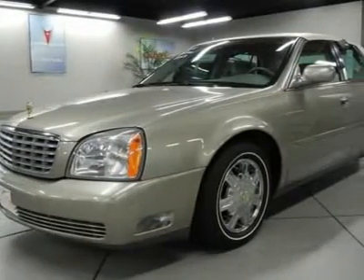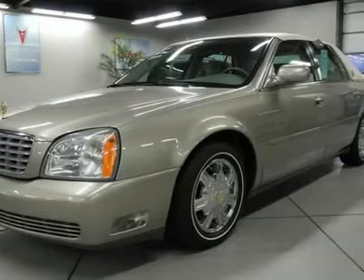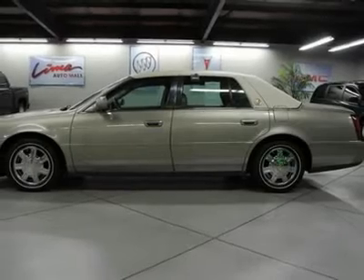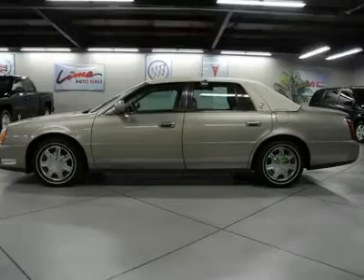This fantastic 2004 Cadillac DeVille is the car that you have been looking to get your hands on. The only other options you could add to this DeVille would be flamethrowers or an ejection seat — and I don't think those are DOT approved.